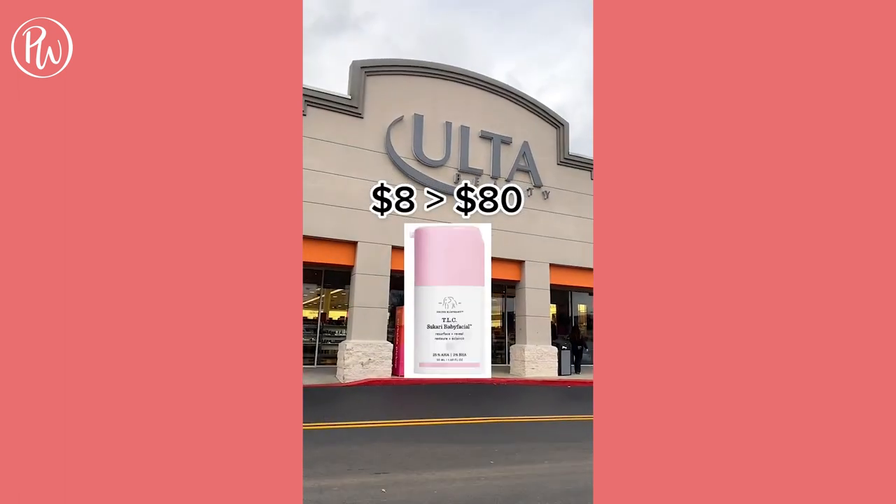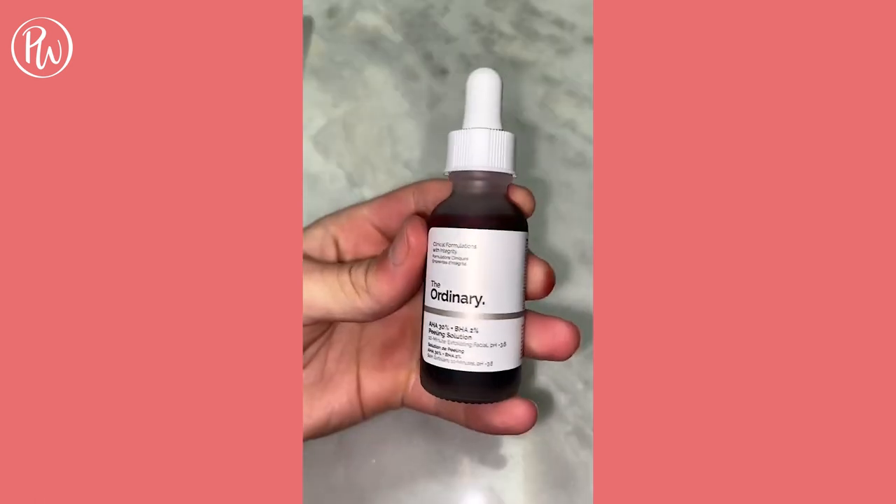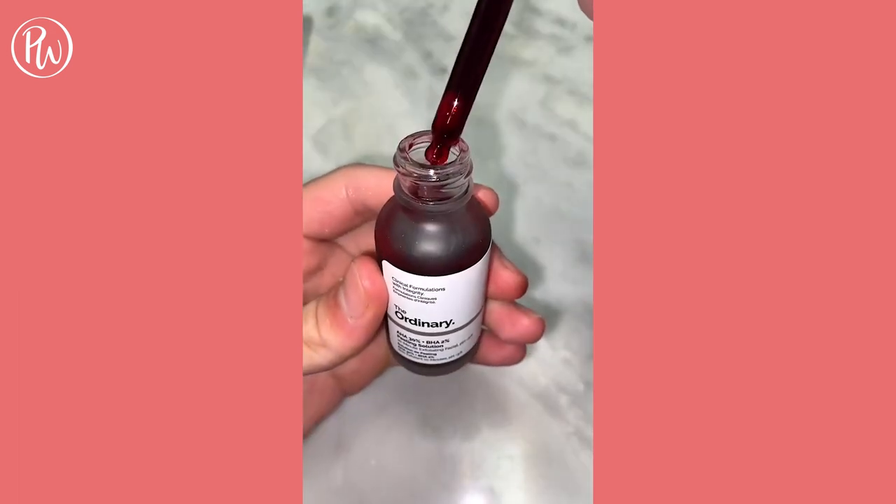Dupe of the day for Drunk Elephant's Baby Facial is by The Ordinary — of course, it's the peeling solution. Instead of spending $80, you can get similar results for $8 to exfoliate and ultimately make your skin softer and brighter.